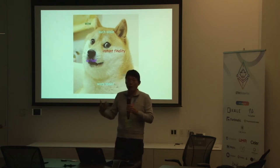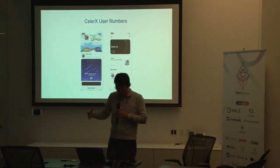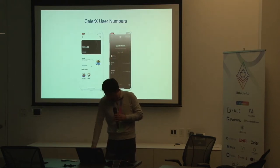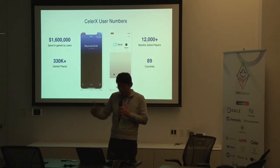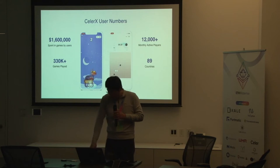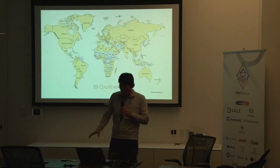In a state channel there is no block, so the speed can be as fast as the internet. We have been in production for a few months with pretty amazing numbers within the blockchain community — monthly active users, transactions carried with real money, real ETH, DAI, or other tokens on mainnet. Our users come from 89 countries, which shows the power of blockchain.